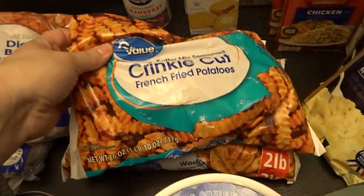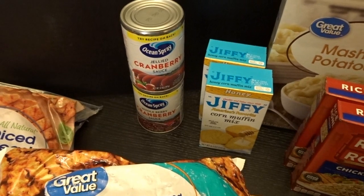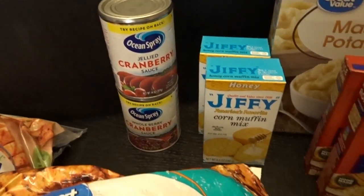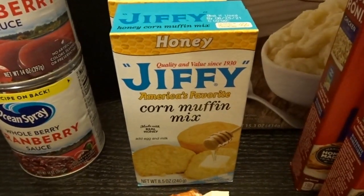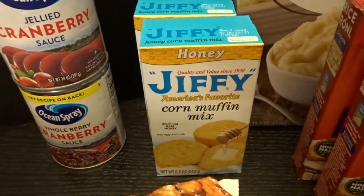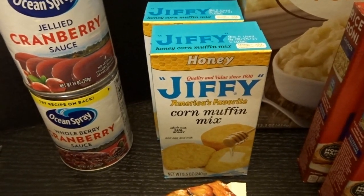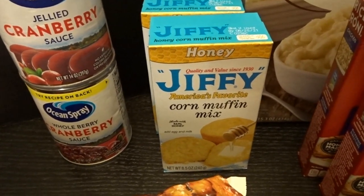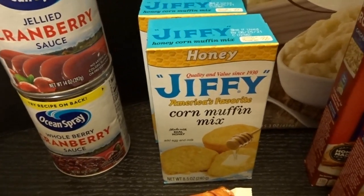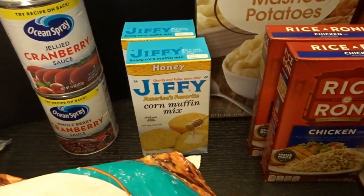I also got some chicken flavored rice, some mixed veggies, a couple tubs of Cool Whip to start building up stock for pumpkin pies, a bunch of crescent rolls, and I thought I'd try these sweet blueberry biscuits with icing. I also got some cinnamon rolls, crinkle cut french fries, and potato wedges. I picked up a couple more cranberry sauces — both jelly and whole berry — for Thanksgiving. I also tried a honey Jiffy corn muffin mix; we use corn muffin mix a lot and the honey variety looked really interesting.